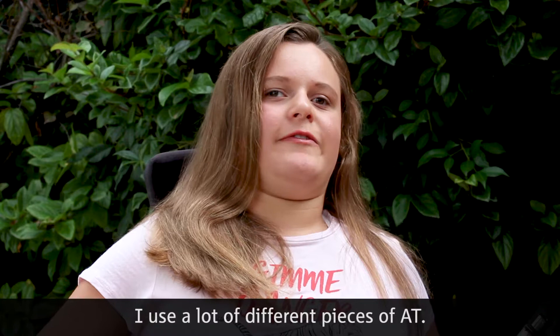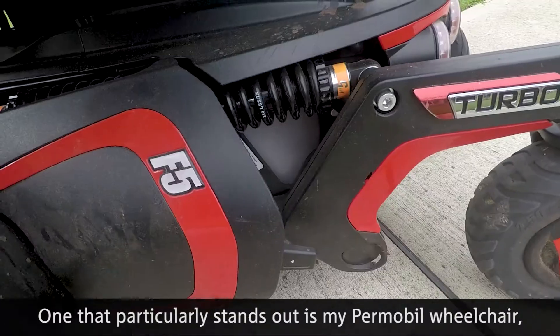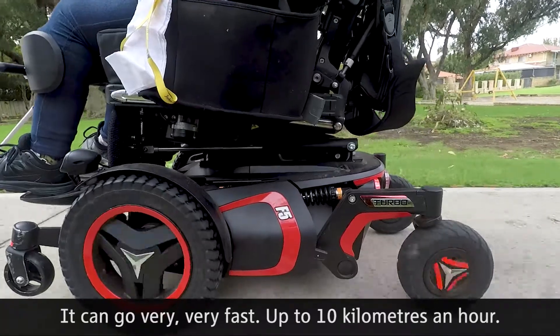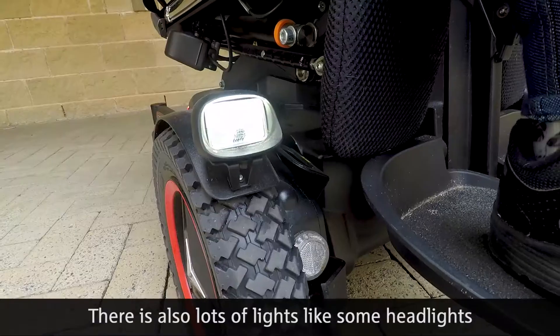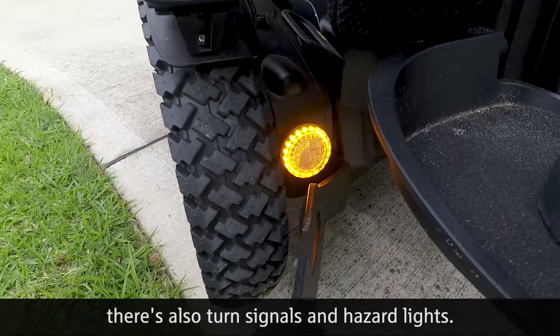I use a lot of different pieces of AT. One that particularly stands out is my Permobil wheelchair. There's only five or six in WA. It can go very, very fast — up to 10 kilometres an hour. There are also lots of lights, like headlights for when I'm in the dark, turn signals and hazard lights.